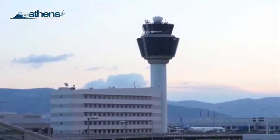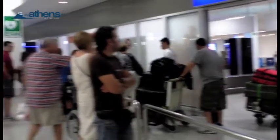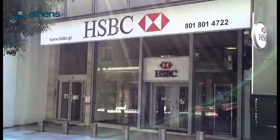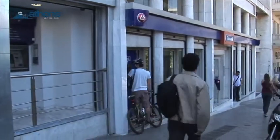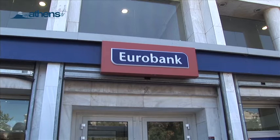At the airport, you will find banks, ATMs, and currency exchange booths at arrivals. Usually, this is the most convenient way to get your Euros, especially if you fly in after banking hours or on a weekend or holiday. There are various major international banking institutions, credit card companies, and ATMs in and around Athens that are easy to access.